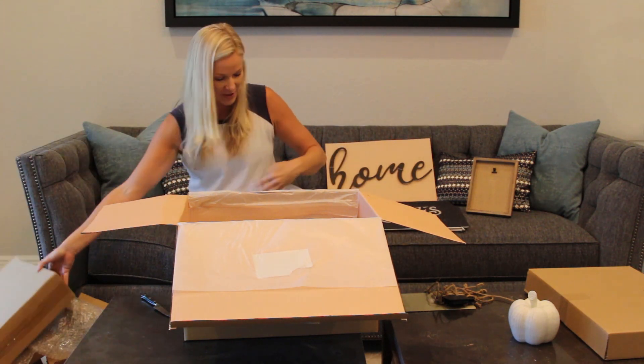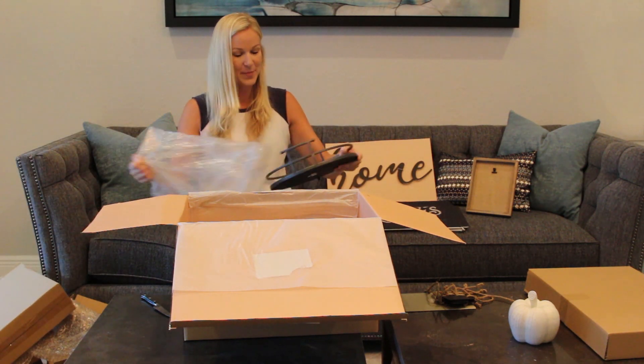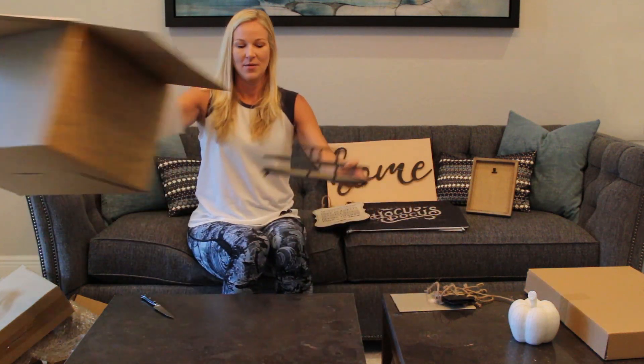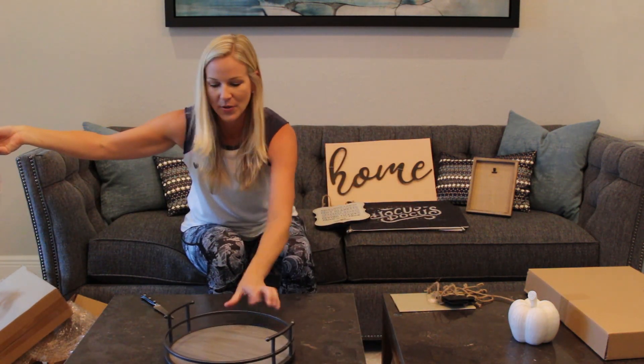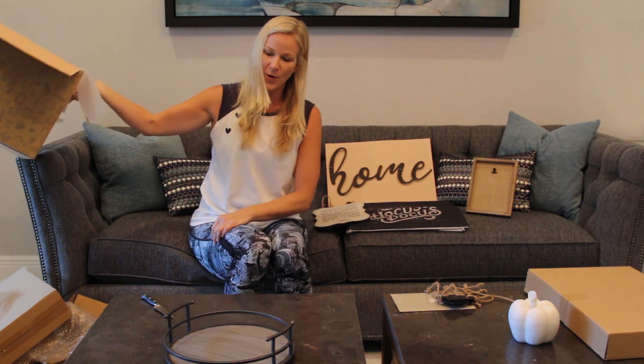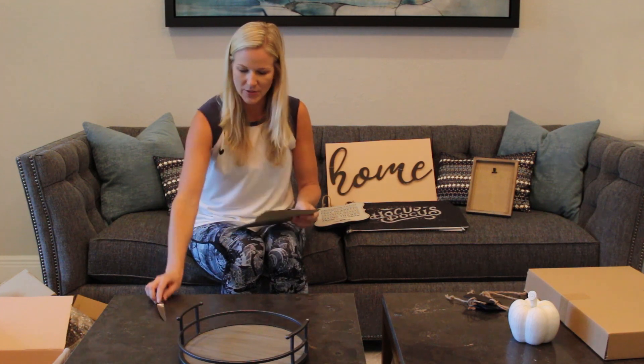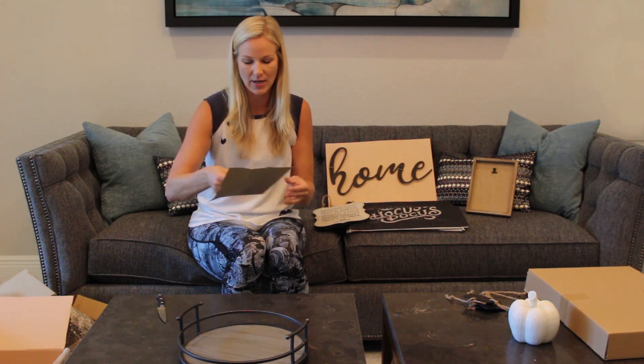Oh this is great — I was actually wanting a tray for my table, this is awesome, I love this. I was wanting something to put here and the colors go perfect. So I'm going to open the envelope now — I'm hoping there's some tips, some things that I can do in the house.